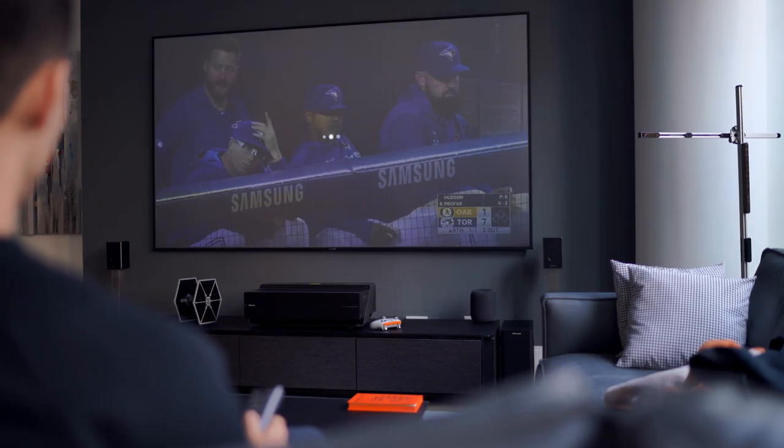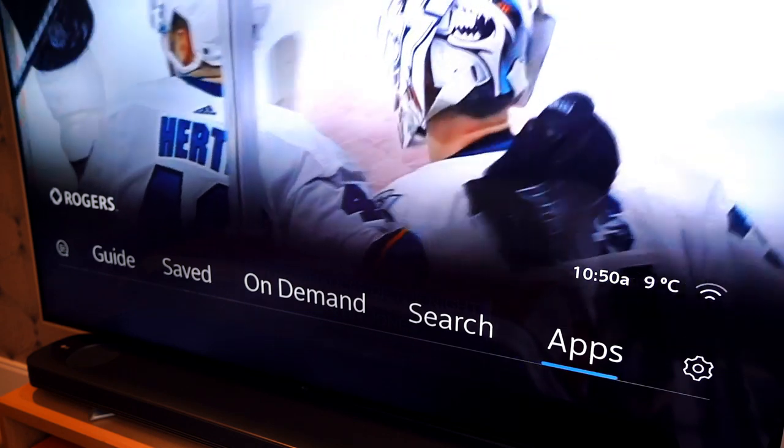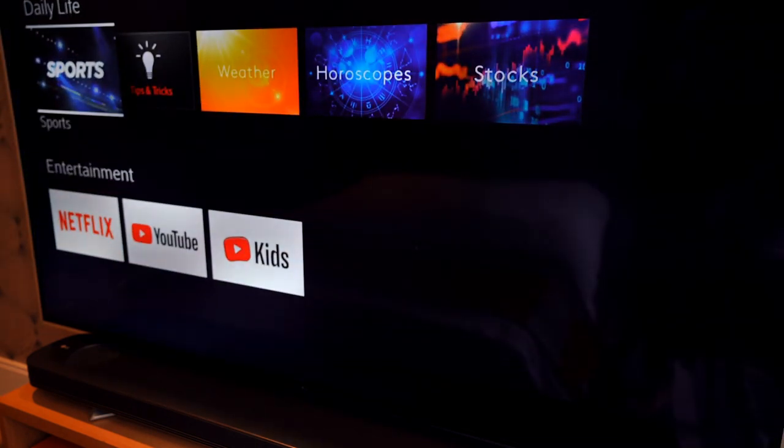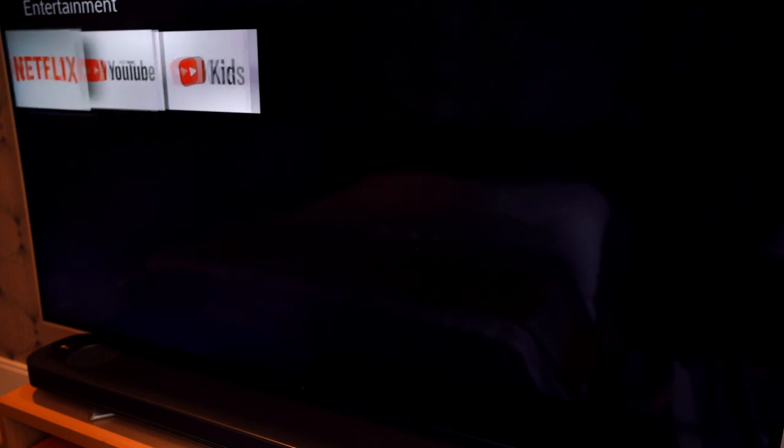You can switch between different platforms and different apps, and that's the way people are watching content these days. You aren't strictly watching only TV, only YouTube, only Netflix. You want a place where you can search all of that in one, and compared to competitors where you have to switch between apps, that all takes time — it's a bit clunky, it's a bit antiquated.